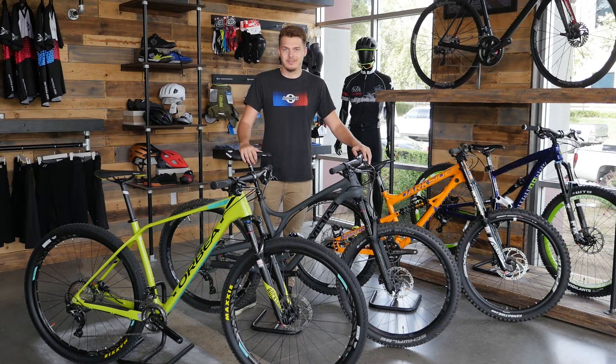Hi everyone, Chris Friend from Jensen USA here, and I'm here to talk with you a little bit about the different types of mountain bikes and which one is best for you.